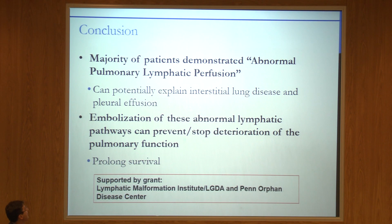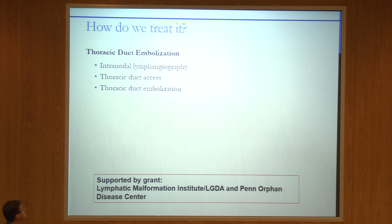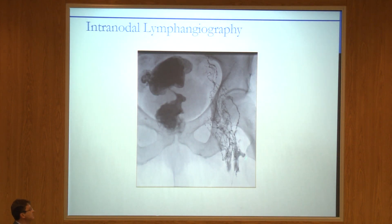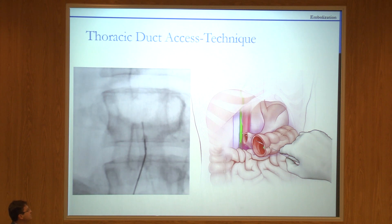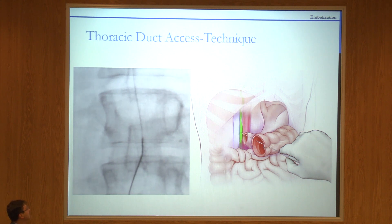The majority of our patients demonstrated abnormal pulmonary lymphatic flow, either from the thoracic duct or from retroperitoneal lymphatic ducts. By closing these lymphatic communications, we can potentially prolong kids' survival. How do we close it? There's a procedure developed by one of my mentors, Dr. Konstantin Kopp, the father of interventional radiology — thoracic duct embolization. We start with lymphatic imaging to roadmap the condition, identify the cisterna chyli at the beginning of the thoracic duct, put a small needle into it, advance a wire and catheter into the thoracic duct, and visualize the leakage.